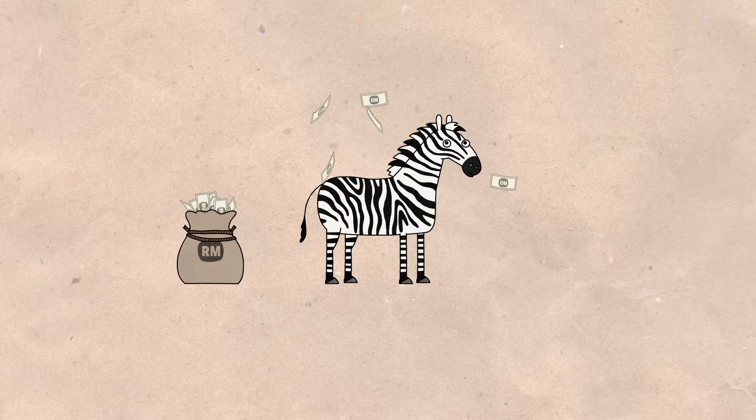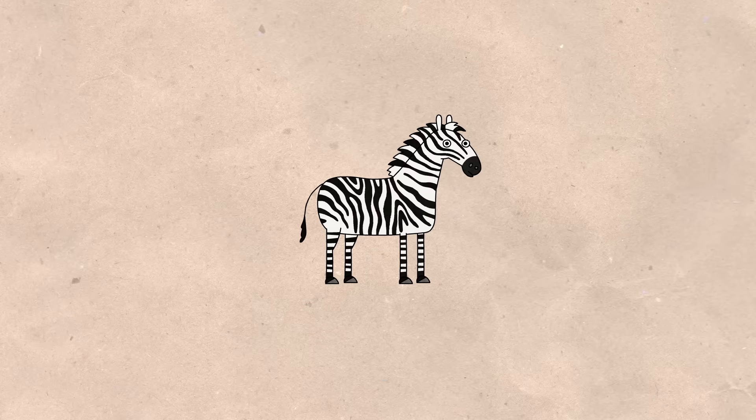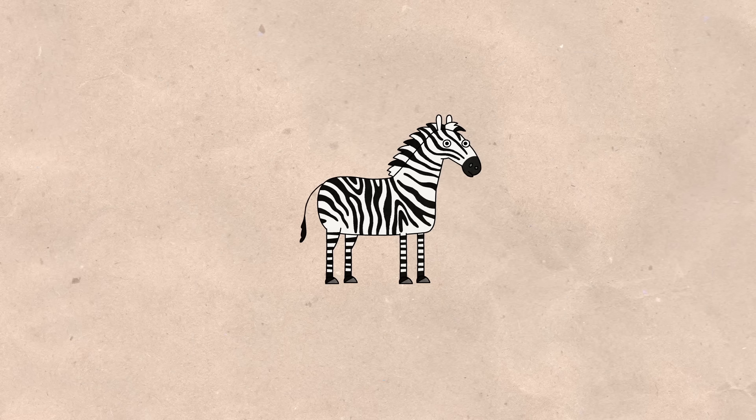And soon enough, the question of why domesticating zebras was proving so difficult joined another long-standing mystery— namely, why zebras had such conspicuously striped coats— a matter that perplexed prominent scientists and went on to fuel decades of debate. To understand zebras' more distinctive qualities, we should start with the big picture.